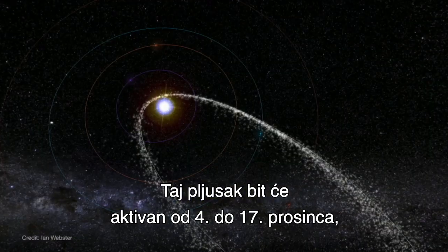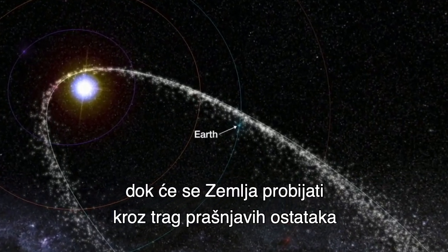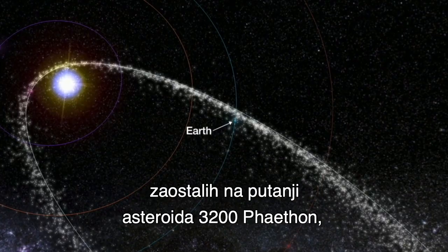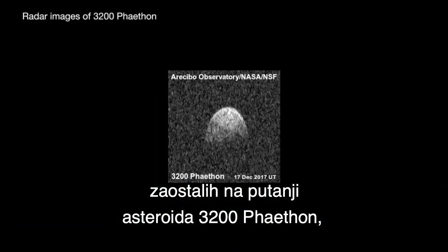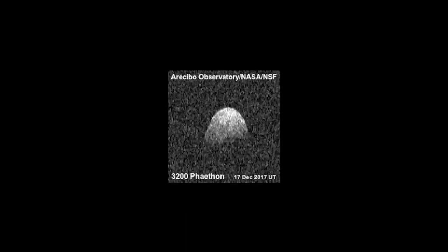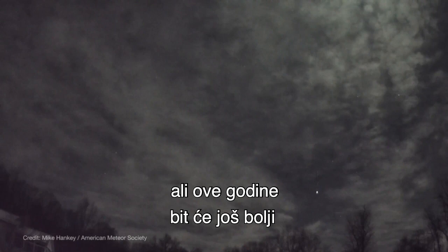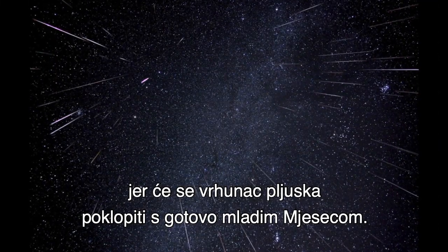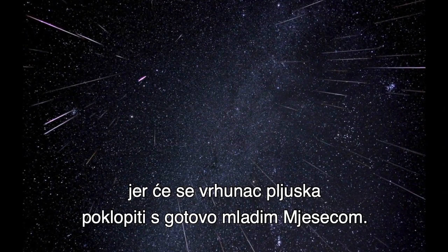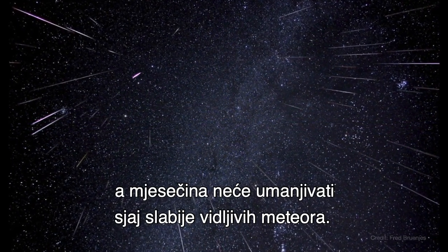This shower is active from December 4th through the 17th, as Earth plows through the trail of dusty debris left behind in the orbit of asteroid 3200 Phaeton, which might actually be a burnt-out comet. The Geminids produce a good number of meteors most years, but they're made even better this year as the shower's peak coincides with a nearly new moon, thus making for darker skies, with no moonlight to interfere with the fainter meteors.